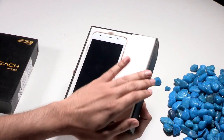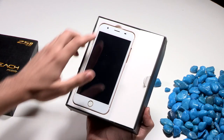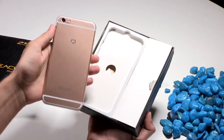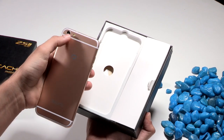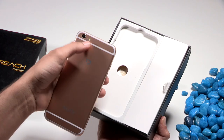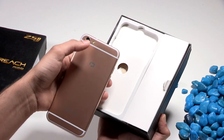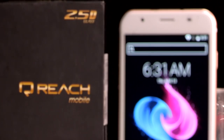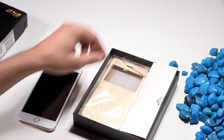When you open the box, the first thing you're going to notice is the smartphone. It has a 5.5-inch IPS display, and if you turn it around you can see the branding of the smartphone along with the 10-megapixel camera accompanied by an LED flash at the back. Now let's see what else you get in the box.